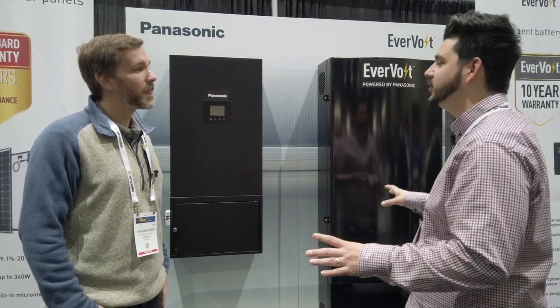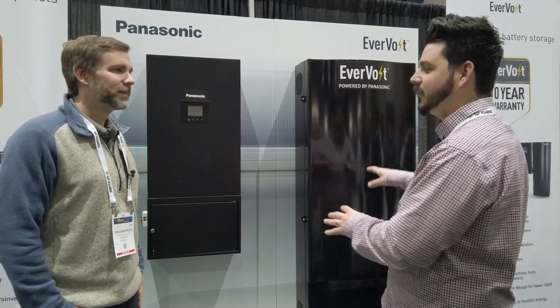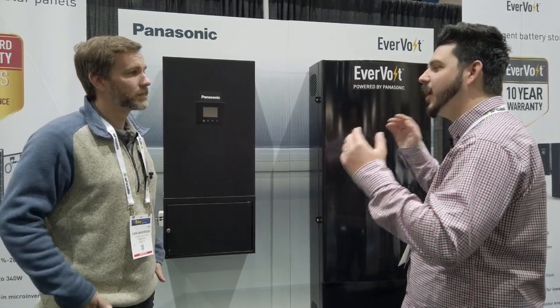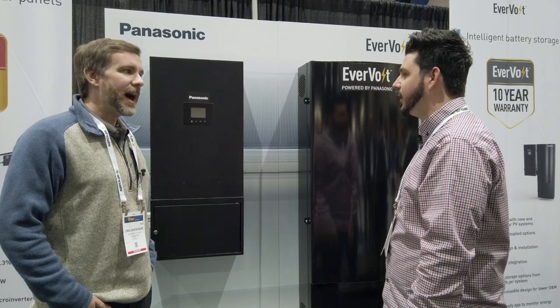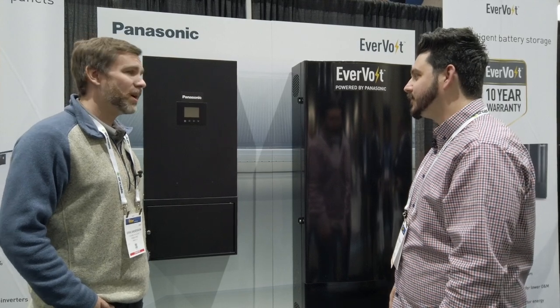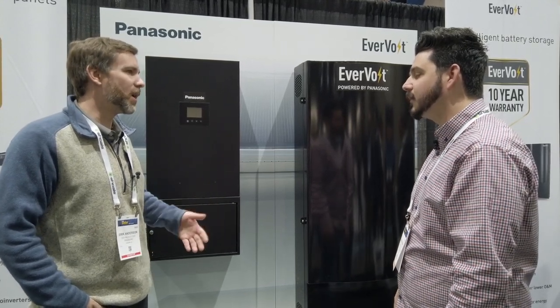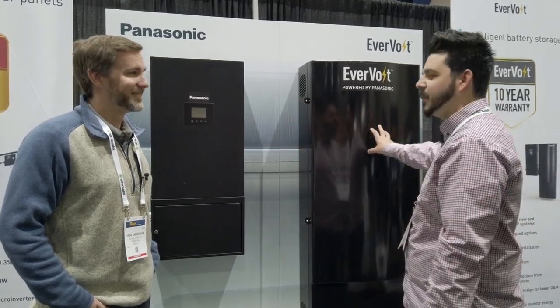I know LG was trying to work on an ESS solution and nothing really materialized, but this seems a lot more thought out and implementable. This is a very well thought-out product — and it's also not brand new. We're in partnership bringing this to market with other experts, so all the bugs have already been worked out. You can get premium Panasonic modules, a Panasonic inverter, and a Panasonic battery storage system — one manufacturer, which is the ideal setup.